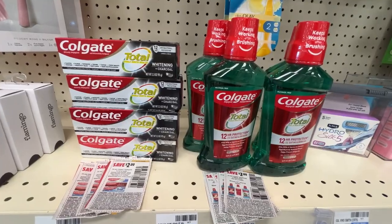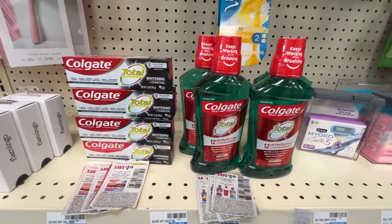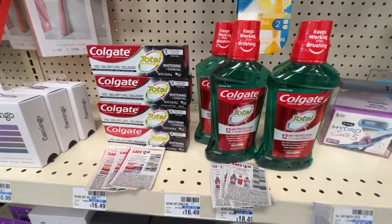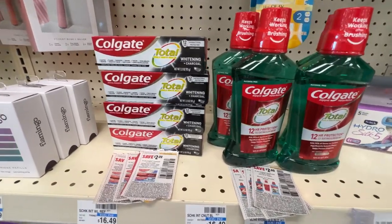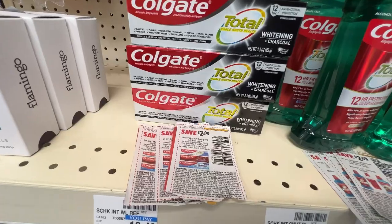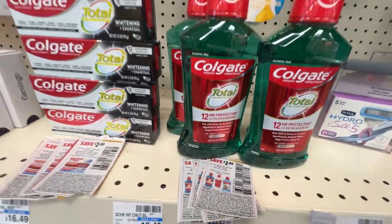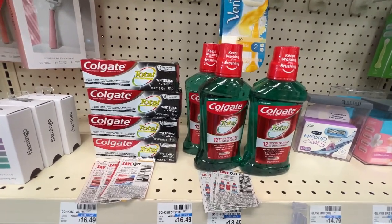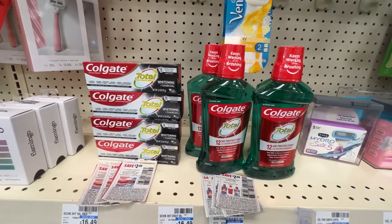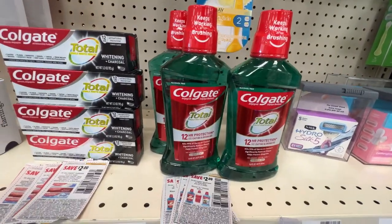Here is my complete oral care deal: four Colgate toothpastes and four Colgate mouthwashes. The total for all eight items comes up to $33.92. I have a $5 off of $25 oral care CRT, plus all of the coupons I just mentioned. After all those coupons I'll pay $11.92, but then I'll get back $10 for the mouthwash and $8 for the toothpaste — making it a $6.08 money maker.